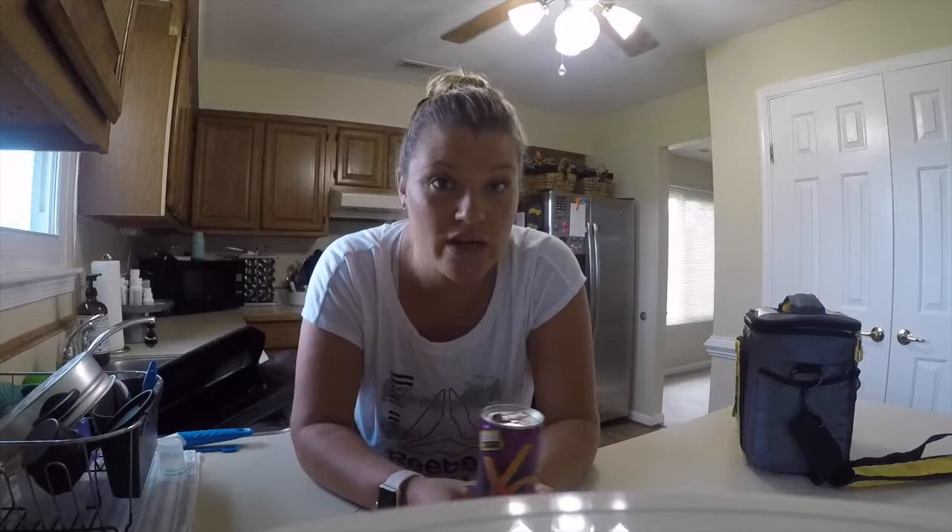First, a cooler — obviously, ta-da! My idea of snacks we'll actually pack and eat are going to be stuff that's pretty simple. There's not a whole lot of prep involved in packing, but we also want to be careful as far as what we take and how we take it.